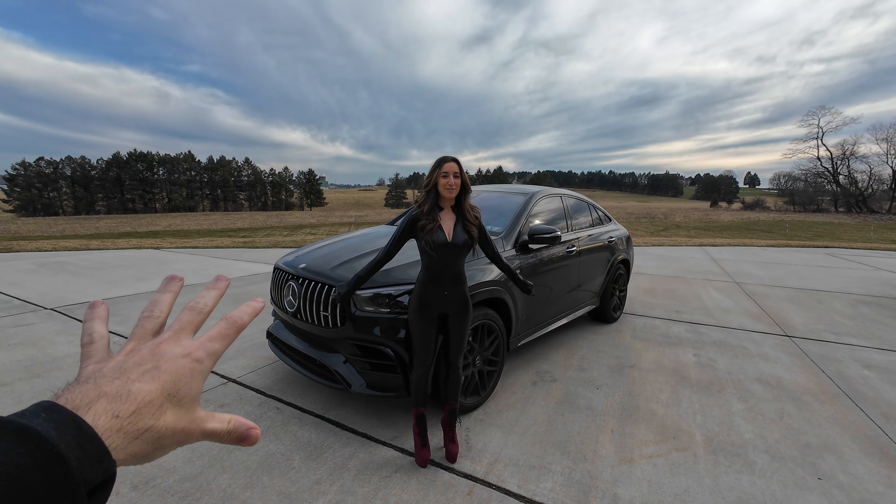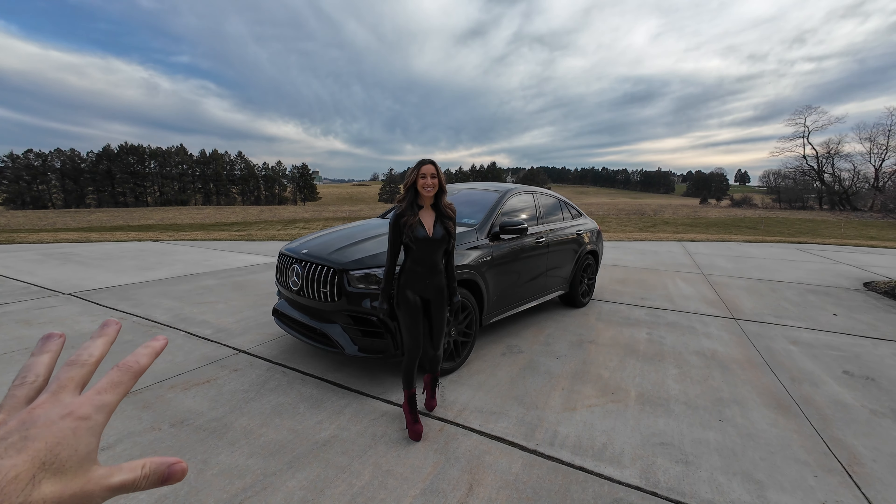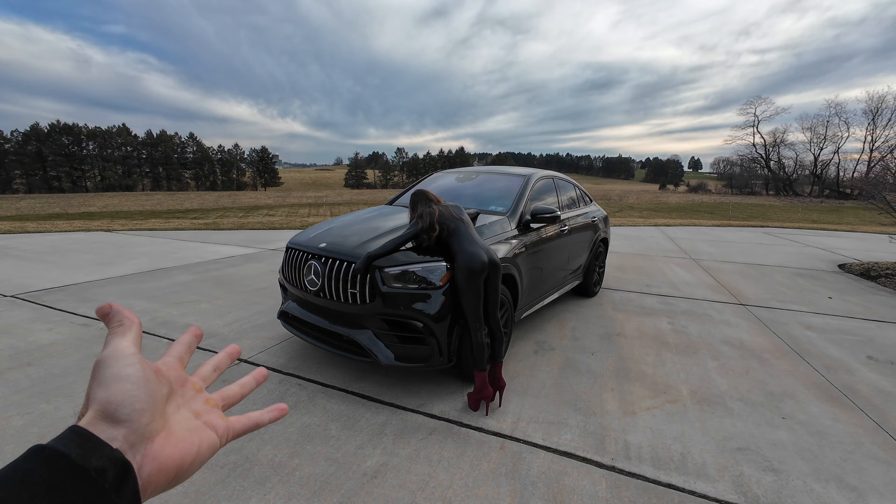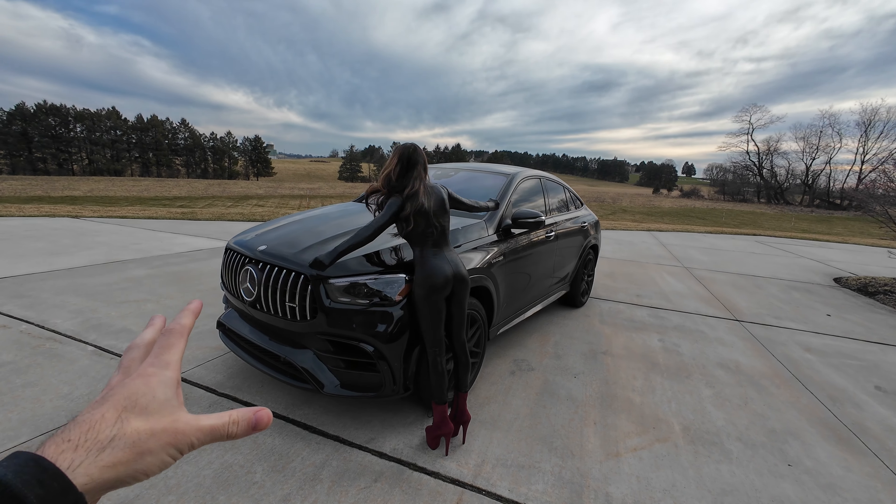What's up guys, Jared Campisi with the beautiful Christina Kay. Welcome back to the channel. Today we're going to be doing all the things we hate about our brand new Mercedes AMG GLE 63 S. So sit back, relax, and enjoy.